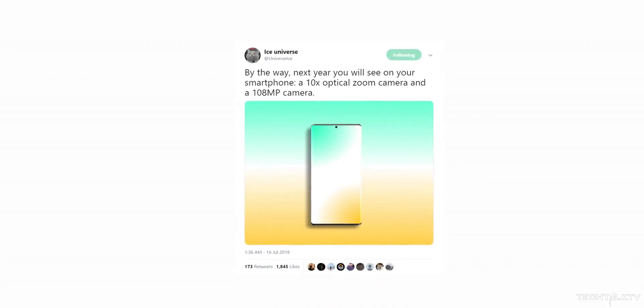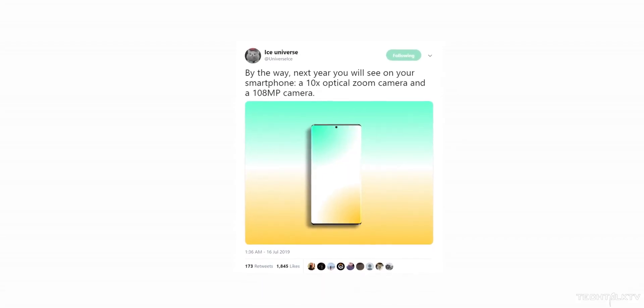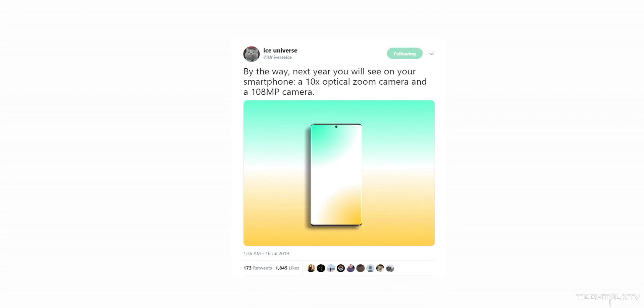Alright, so here we have a crazy rumor coming from none other than Ice Universe himself. He says next year you're going to see smartphones with 10x optical zoom and 108MP cameras at the back. At first you might think he's on something, but what he's saying does make sense and there's a high probability that we could see smartphones with 10x optical zoom and 108MP cameras.